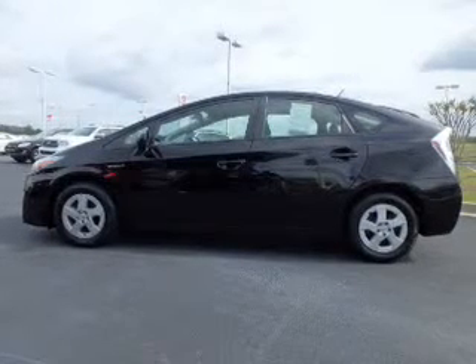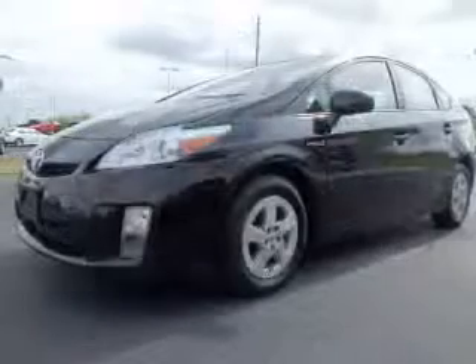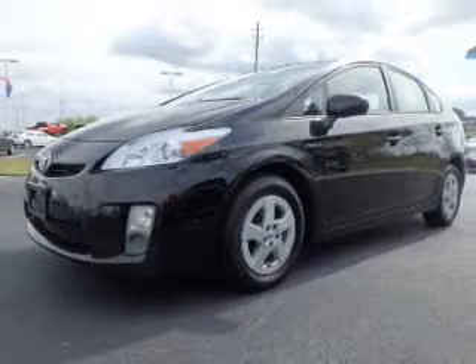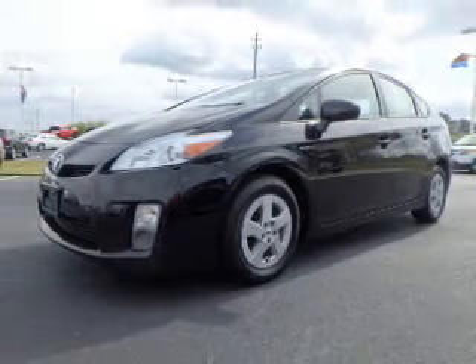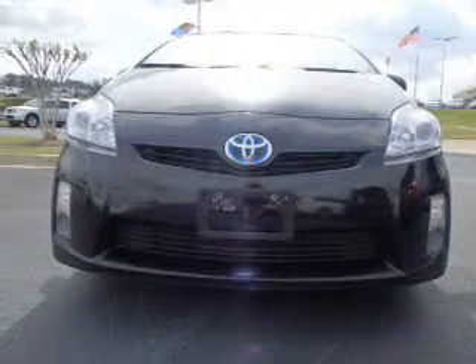Inside you'll find an auxiliary input, steering wheel controls, push-button start, automatic climate control, curtain head airbags, front airbags, side airbags, side impact door beams, child safety locks, and an adjustable tilt steering wheel.